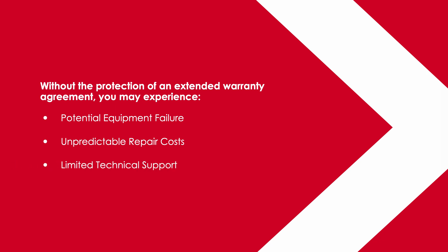Without the protection of an extended warranty agreement, you may experience potential equipment failure, unpredictable repair costs, and limited technical support.